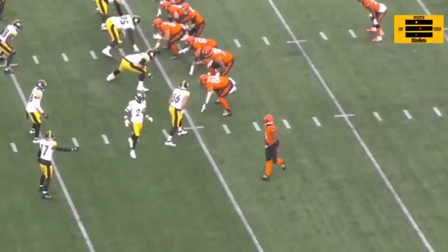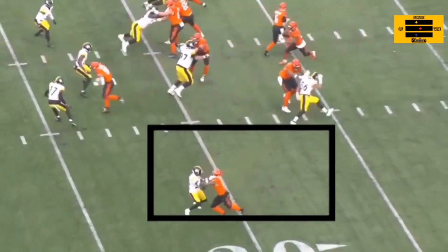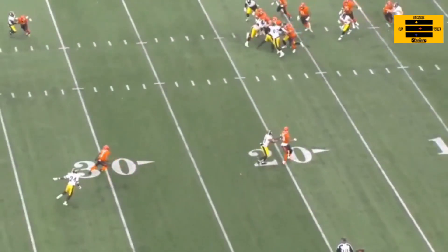On this first play, you see Joey Porter Jr. coming into the screen. He's locked down against Jamar Chase. A little handsy at the top — I was kind of surprised that there's no flags on this play. He did get a flag a little bit later on in this situation. Maybe a little bit handsy, but I like the physicality. I like the fact that this is early on in the game. This is showing Jamar Chase what kind of day he's going to be having.